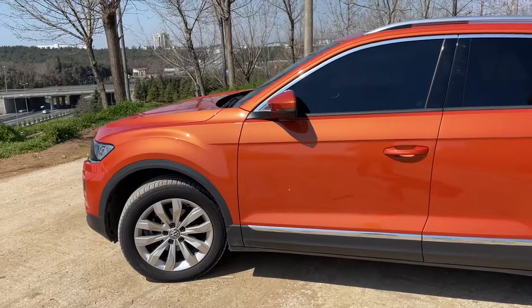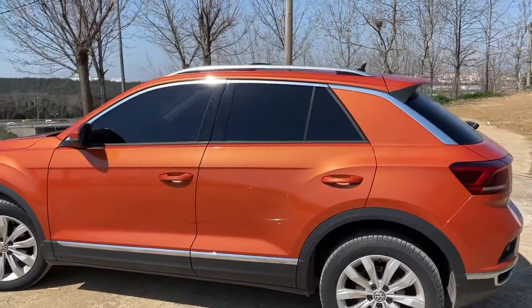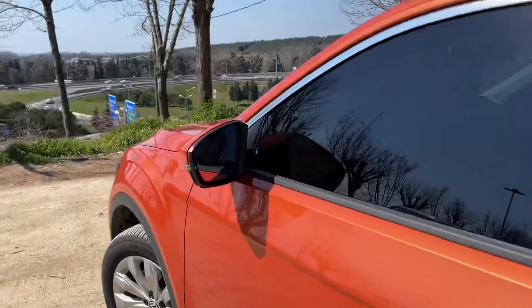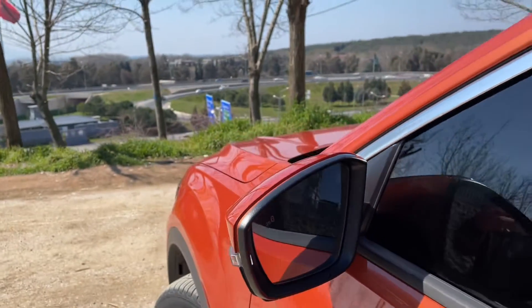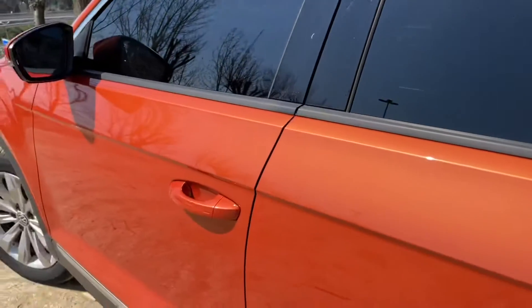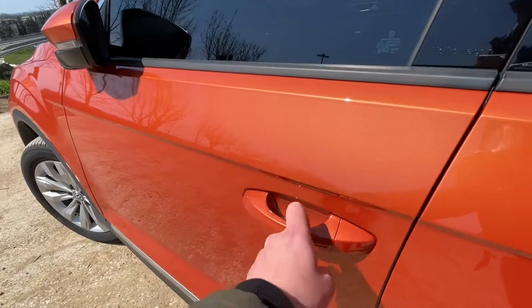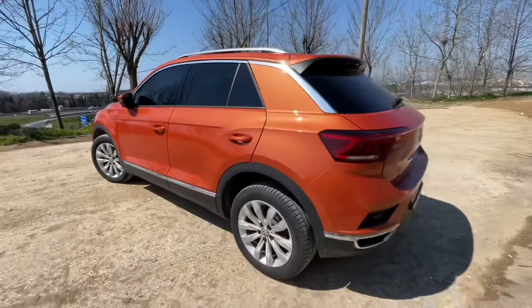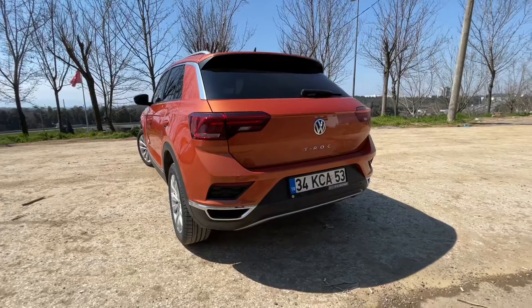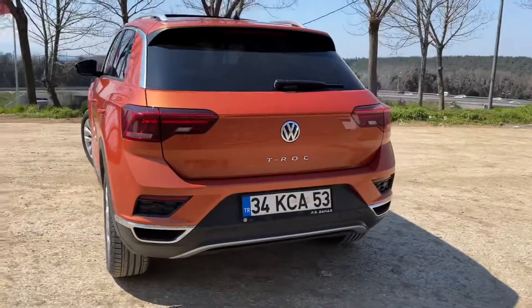17 inç jantlarımız mevcut, 205/55/17 ebatında. Orijinal üzerinde Bristol'un lastikleri var. Tamamen turuncu, tek renk. Aynalarda kör nokta uyarı simgeleri mevcut. Yeni Volkswagenlerde güzel bir Volkswagen yazısı var. Anahtarsız giriş çıkışımız var, dokunduğunuzda kilitliyor, tekrar yapınca açılıyor. Arkada krom egzoz çıkışı gibi yerler var fakat egzoz aşağıdan çıkış yapıyor, duruş bakımından güzel gösteriyor.